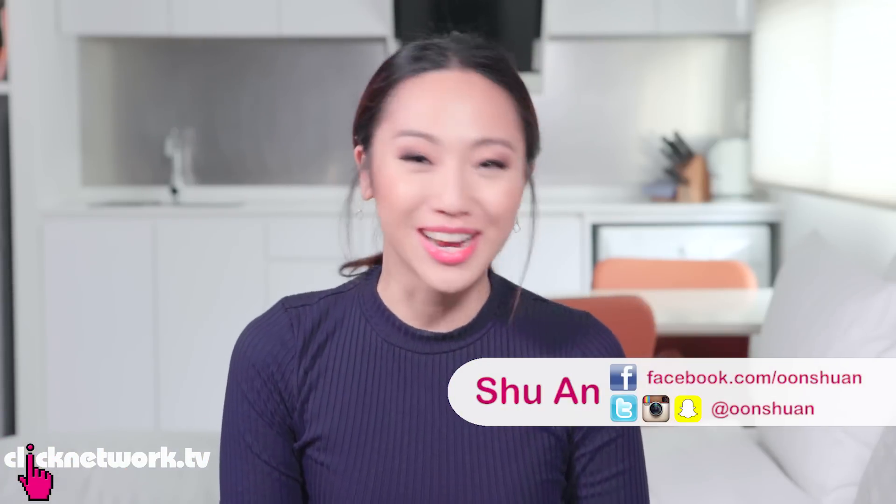Hello Girlfriends and welcome to another episode of Tried and Tested. Today we'll be trying out some Japanese beauty products. These are currently not available in Singapore, so we got them from two places. One is Luxella.com — a website that specializes in selling Japanese beauty products, getting them directly from Japan.